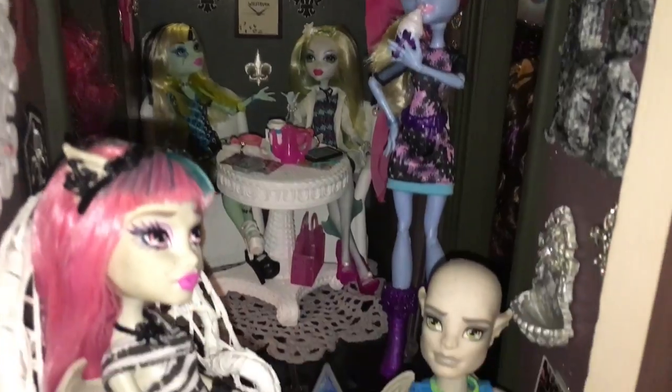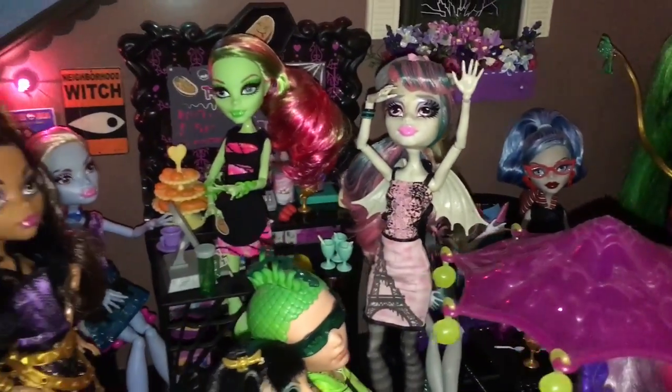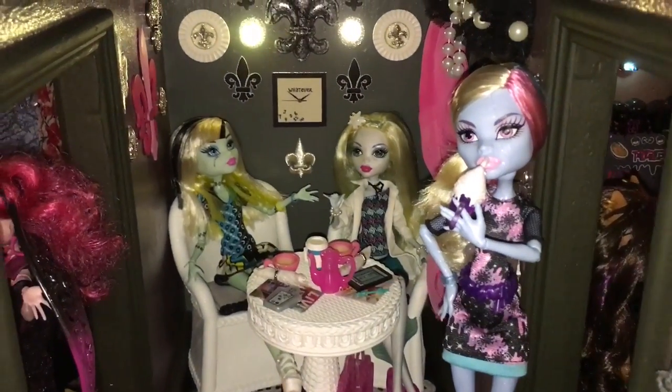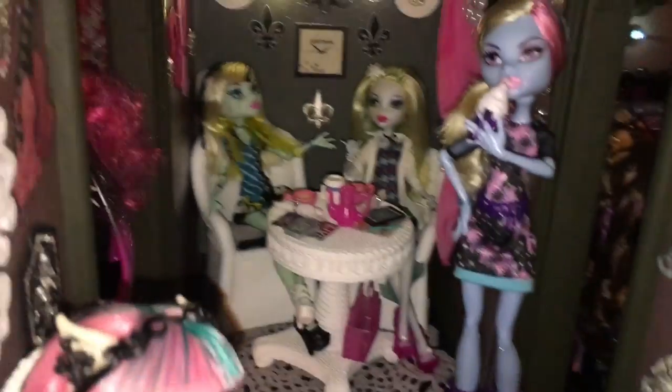Her perch is up on top and down below is her study hall area with her original doll. This is coming off the Scaris area which has some of the Coffin Beans, but the other two are over here — we have Abby and Frankie from Coffin being over here so we don't have duplicates in that area. Her room is obviously all Paris.